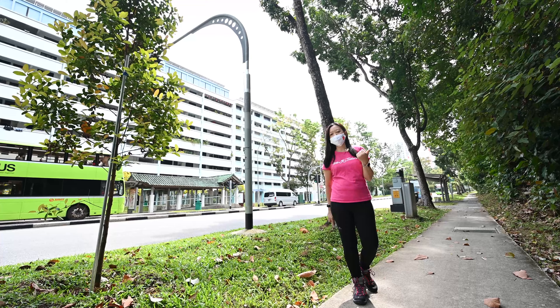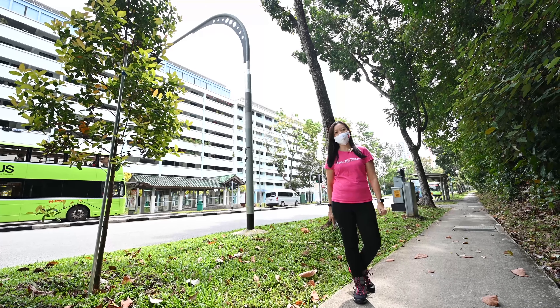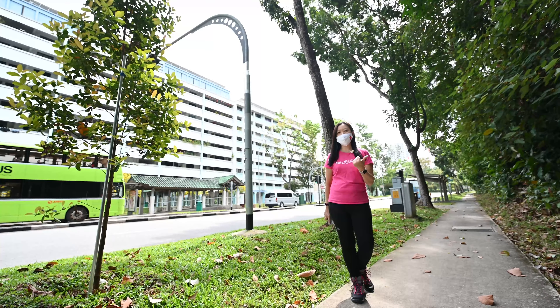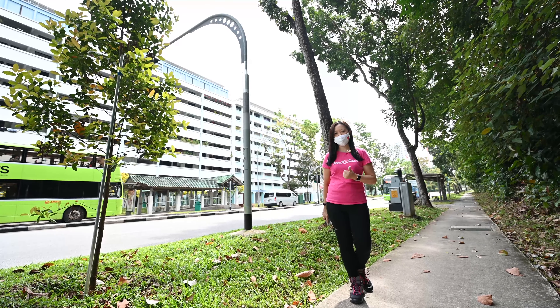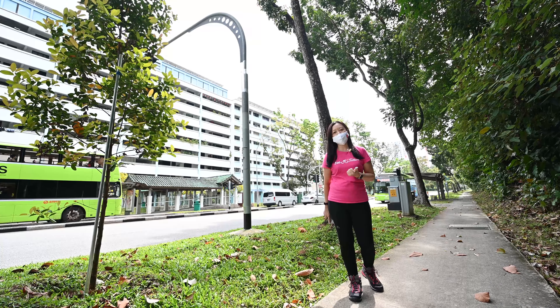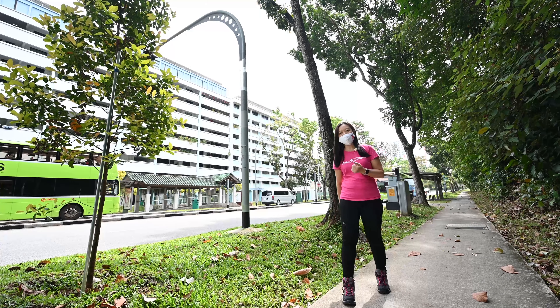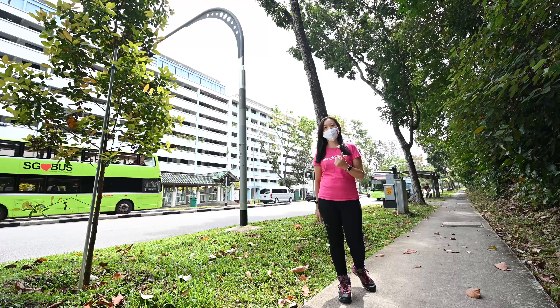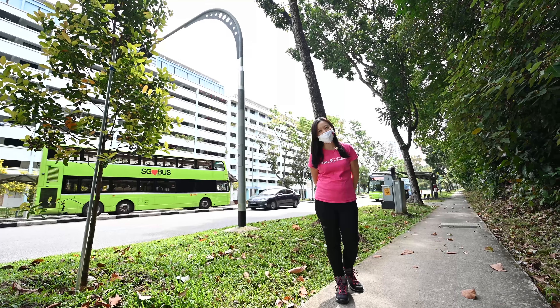Hi, we are bringing you to another hidden gem on the western side of Singapore today and it is called Bukit Patok Hillside Park. It is abandoned right now, but no worries — 9 hectares of it has been designated as a nature park which will be opened in 2024.